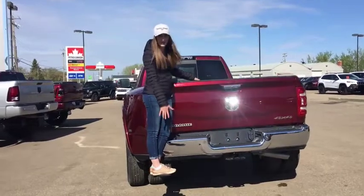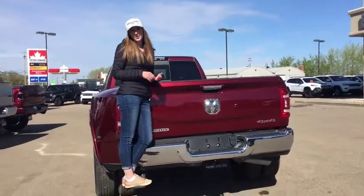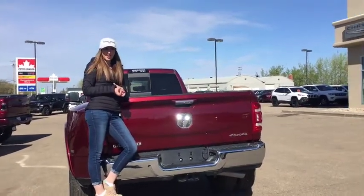They also come with little steps now for easy access in and out of the box. If you want to make this truck yours, give us a call at 780-942-3629, or email us at sales@redwaterdodge.com.